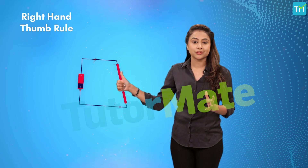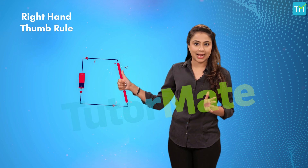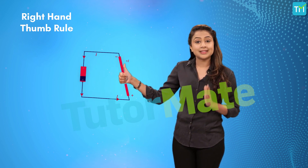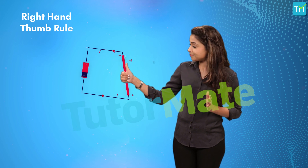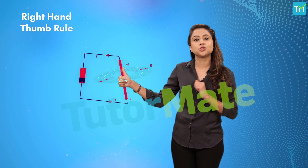If the direction of current is known, the rule states that if the thumb of the right hand points along the direction of the current, then the curved fingers give the direction of the magnetic field due to the current.